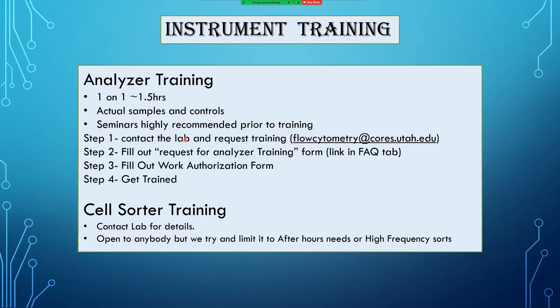Step one: contact the lab and request training — the best option is to email the entire lab using the shared email address. Step two: fill out the request for analyzer training form, found in the frequently asked questions tab of our website. Step three: in order to use any services of the flow cytometry core facility, you need to fill out a work authorization form, so get moving on that right away. It needs to be done ASAP.